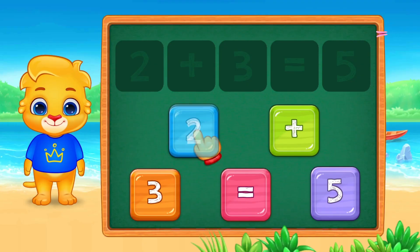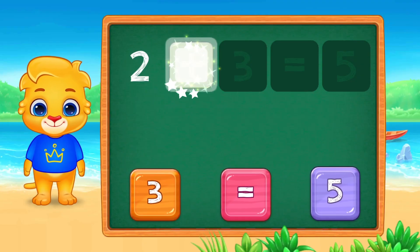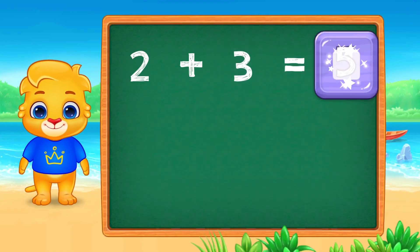Time for number puzzles. We have the numbers two, three, and five. How can we put them together? Two plus three equals five.